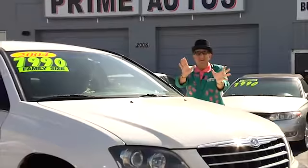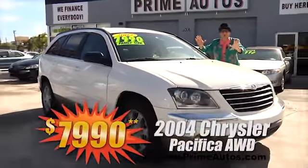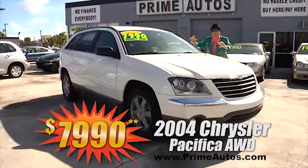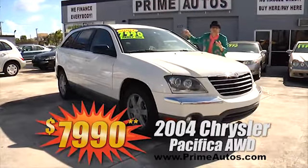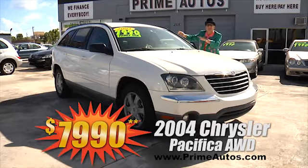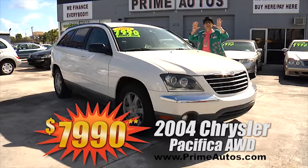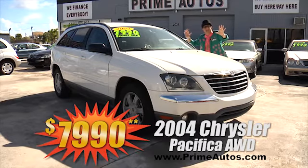Talk about loaded — this 2004 Chrysler Pacifica all-wheel drive crossover vehicle comes with the optional third row seat, dual AC, entertainment package with DVD player and LCD screen, alloy wheels and more and more. You get it all for only $7,990.